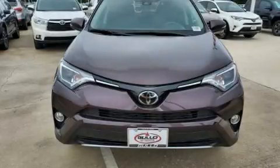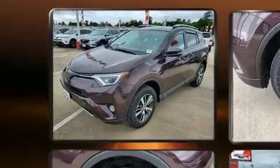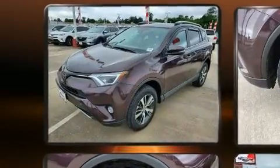Load your family into the 2018 Toyota RAV4. With less than 20,000 miles on the odometer, this four-door sport utility vehicle prioritizes comfort, safety, and convenience.